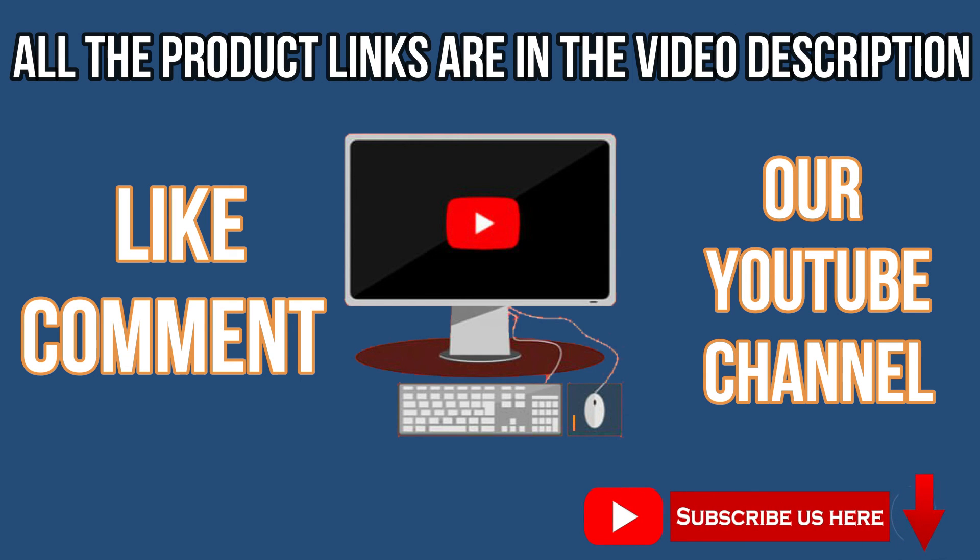Like, comment and subscribe to our YouTube channel. Thank you for watching this video.